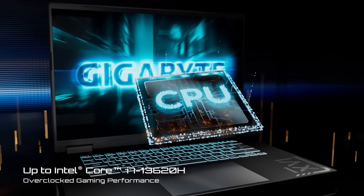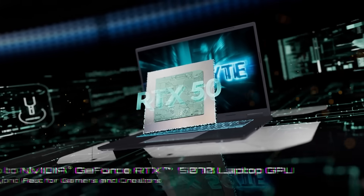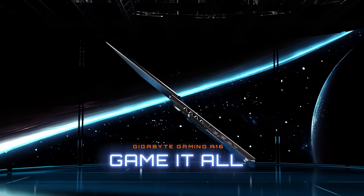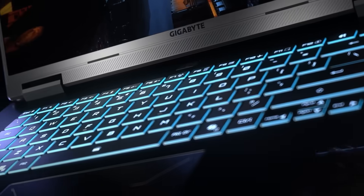And finally, the Gigabyte Gaming A16. It has the 13th Gen Intel Core processor and up to GeForce RTX 5070 GPU. It sports up to 14 hours of battery life, can lie completely flat at 180 degrees, and checks in at 19.45 millimeters thick and 2.2 kilograms.